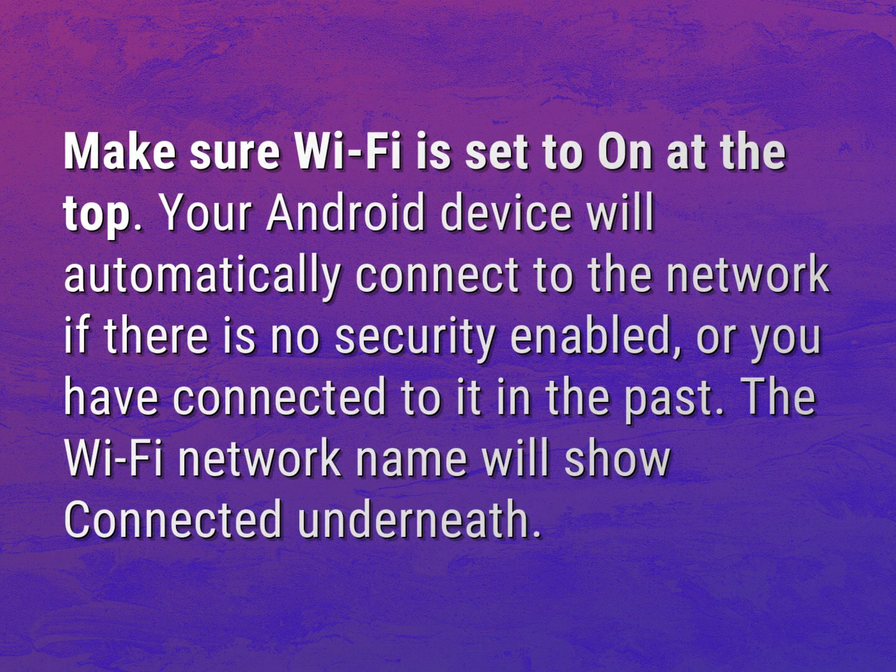Make sure Wi-Fi is set to on at the top. Your Android device will automatically connect to the network if there is no security enabled or you have connected to it in the past. The Wi-Fi network name will show connected underneath.